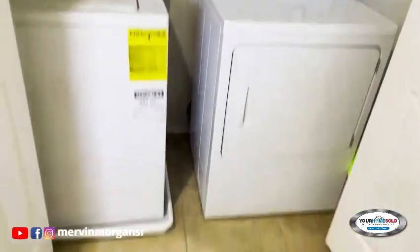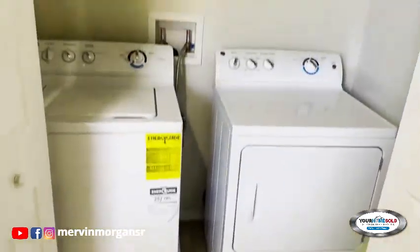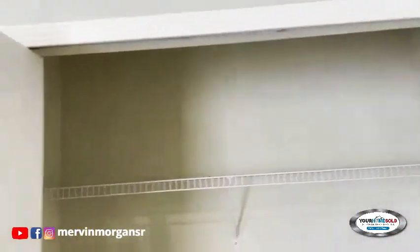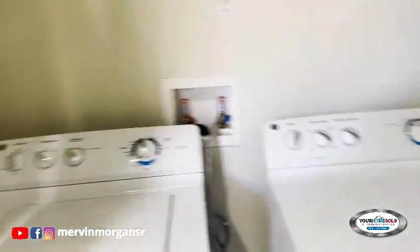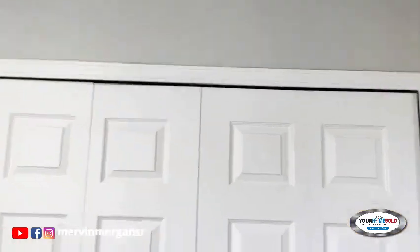In this area here we have the laundry room. That's what it would look like with the doors for the laundry room closed.